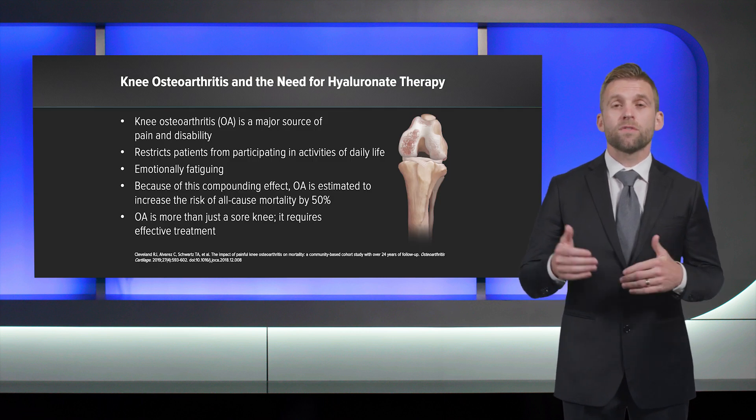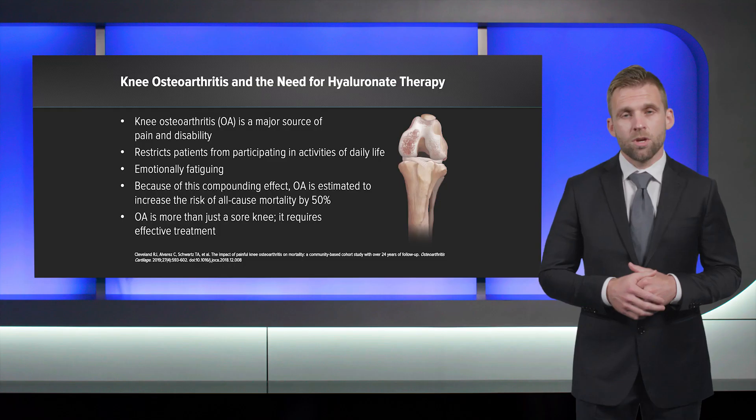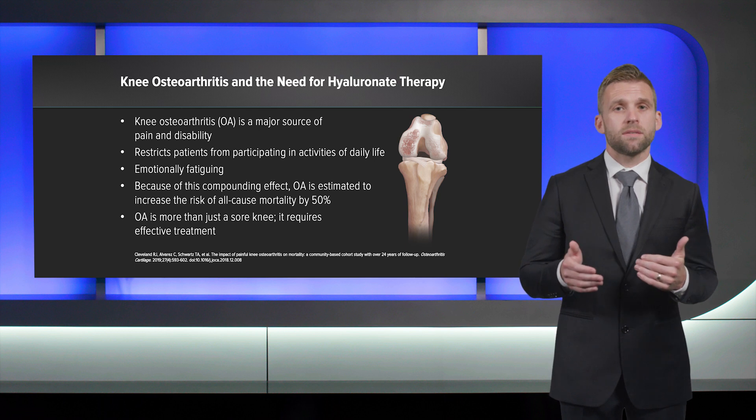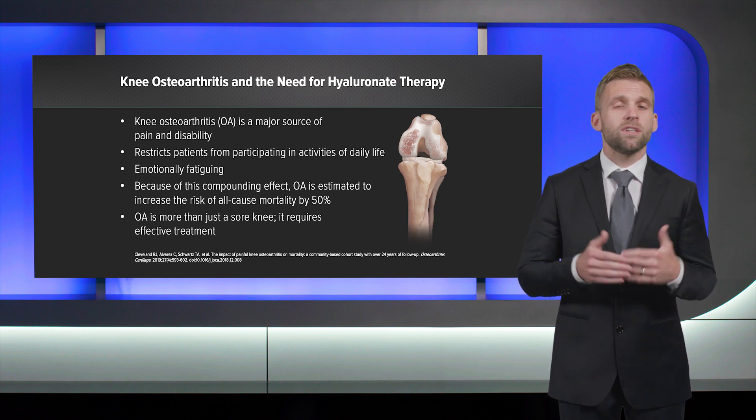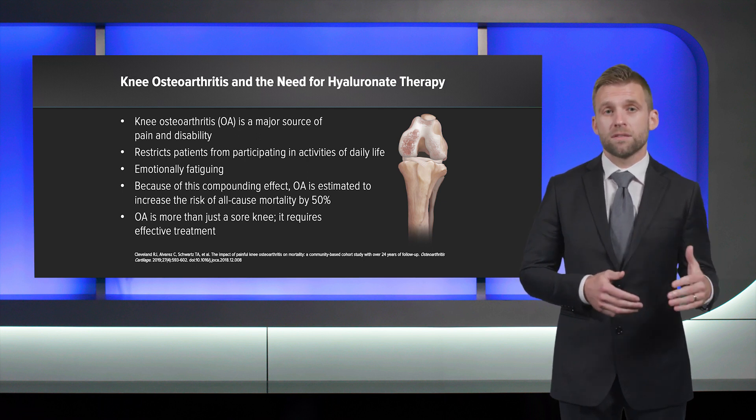Knee OA is a significant source of pain and disability. It can prevent patients from participating in normal life, and this begins to wear on them emotionally. This combination of physical pain and emotional fatigue increases the risk of depression and negatively impacts the patient's ability to manage other medical problems. As a consequence, OA itself has been estimated to increase all-cause mortality by over 50%. When we put knee OA in this context, it's clear that it is more than just another sore knee, and we need to bring the most effective treatments to these patients to help them break this cycle.